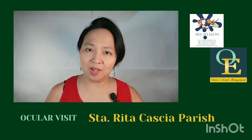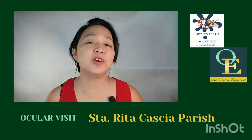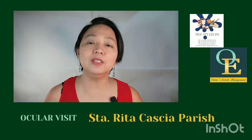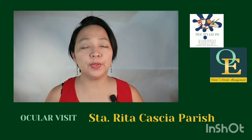Hey, it's Lee, and welcome back to my channel. I have a short clip for you. If you're going to get married in the Philippines and you want to get married in Quezon City, one of the churches you can look at is Santa Rita de Cascia.